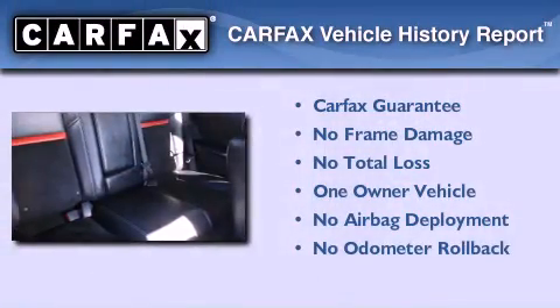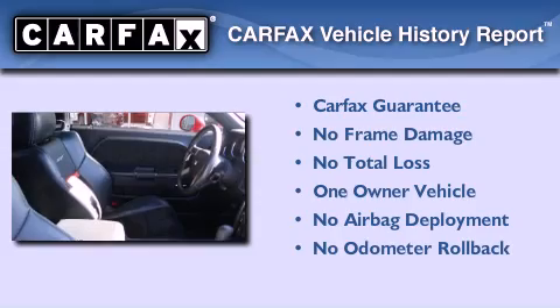This vehicle has fewer than 24,000 miles on the odometer. This Dodge has had only one owner, and it qualifies for the Carfax buyback guarantee.